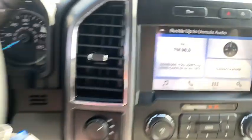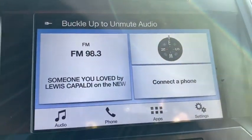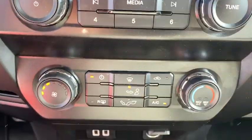Electronic stability control, compass, eight-way power driver seat, brake assist, tachometer, remote keyless entry, panic alarm, driver vanity mirror, tilt steering wheel.